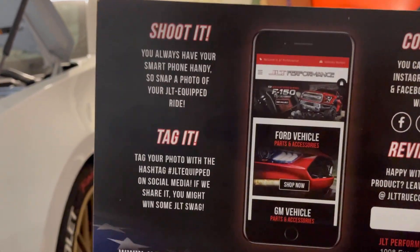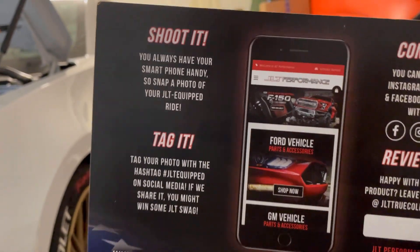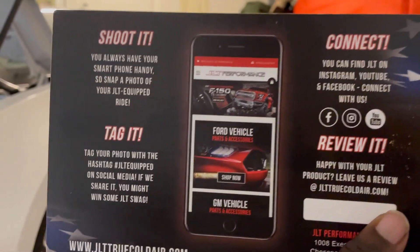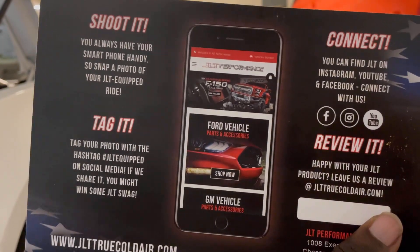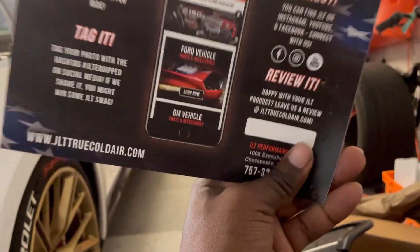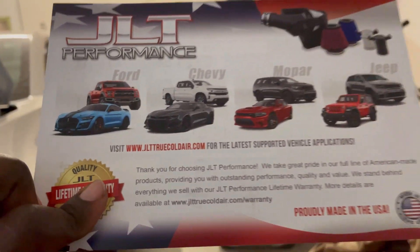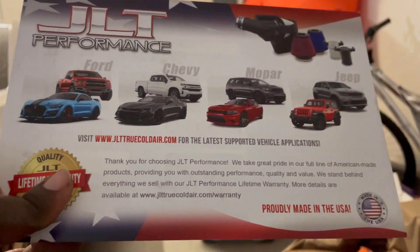That gives you an idea of what it looks like in the top right corner. It says tag it, make sure we tag them. Connect, or if you're happy with your JLT, leave a review. So we will leave a review because I believe in making sure we grow these American businesses and companies, especially when they support all the big American brands — Mopar, Ford, Chevy, Jeep, Dodge, Chrysler, all that good stuff.